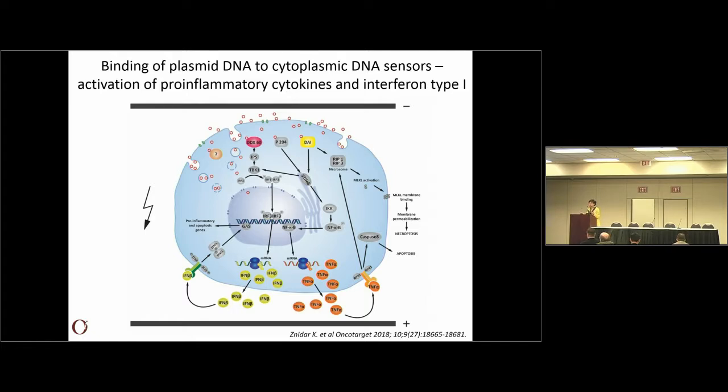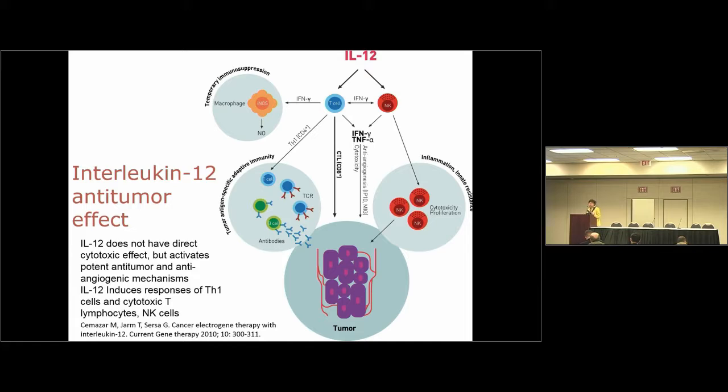We know that when the DNA is present in the cytoplasm, it binds to different receptors for DNA — the DNA sensors — and this leads to activation of pro-inflammatory cytokines and interferon type 1. So even with just gene electrotransfer of plasmid DNA, we provoke an immune response. To further boost that immune response, we selected in our study another pro-inflammatory cytokine: interleukin-12, whose action is known to be anti-tumor — not direct anti-tumor effect, but via activation of T-cells and NK cells with production of interferon gamma, TNF-alpha, and also having a high anti-angiogenic effect.